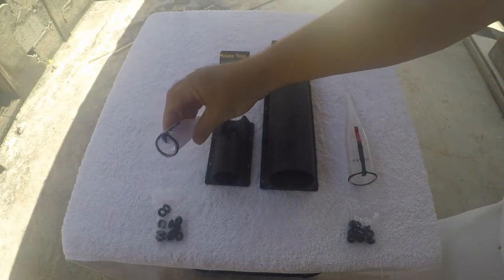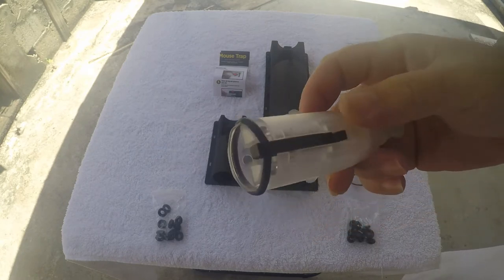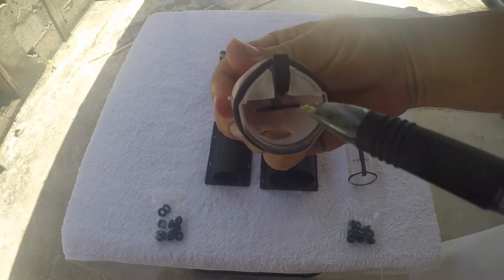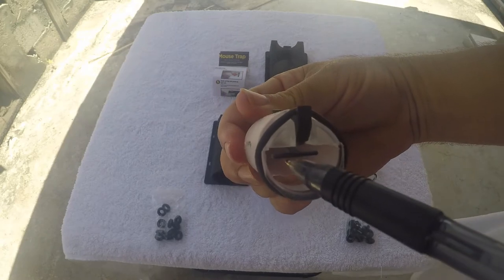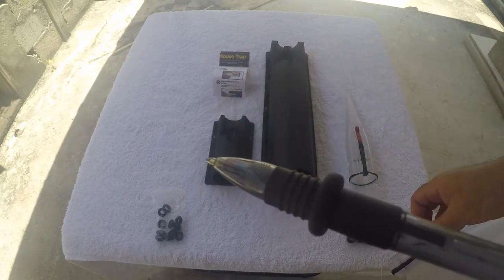Here we have the mouse trap with the ring loaded. It has a very small opening. That's the trigger right there — mouse goes in, hits that lever, and the mouse goes down.